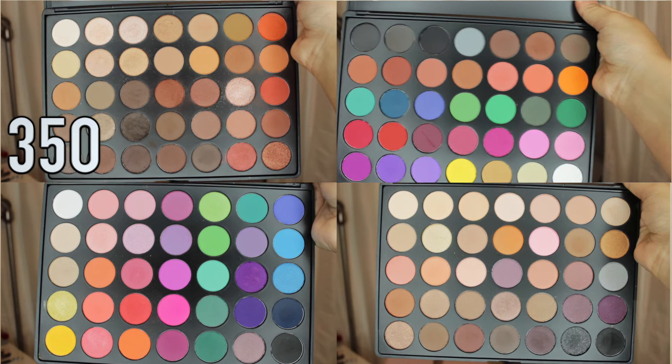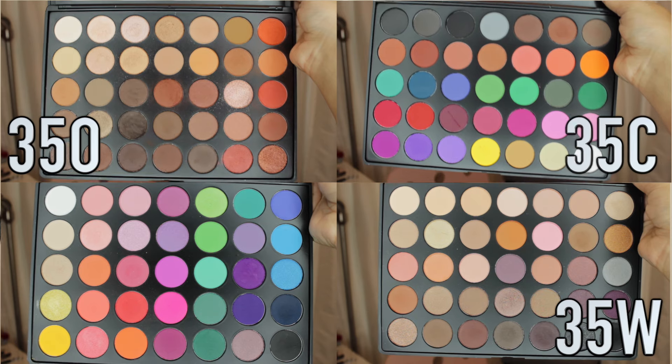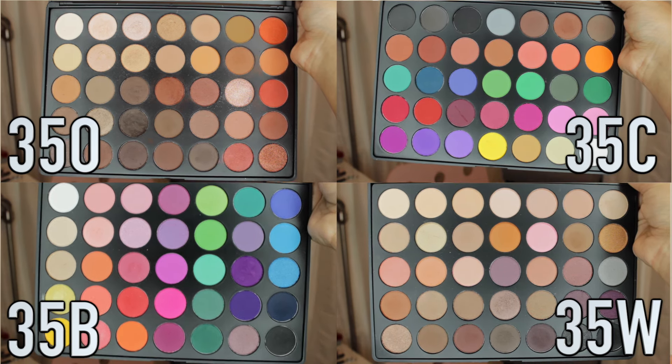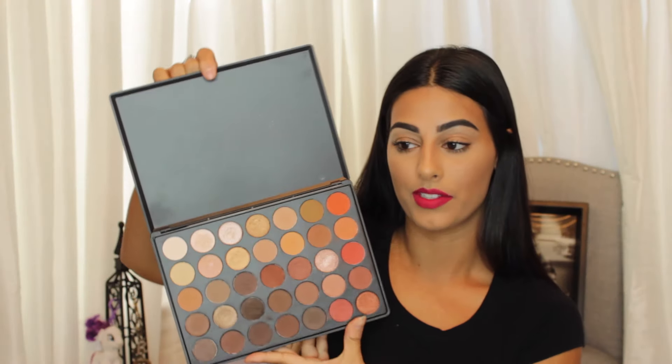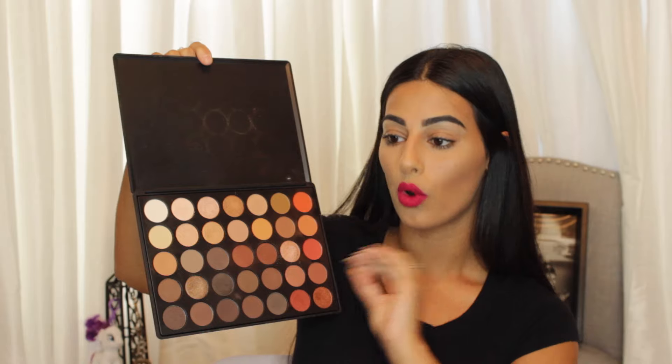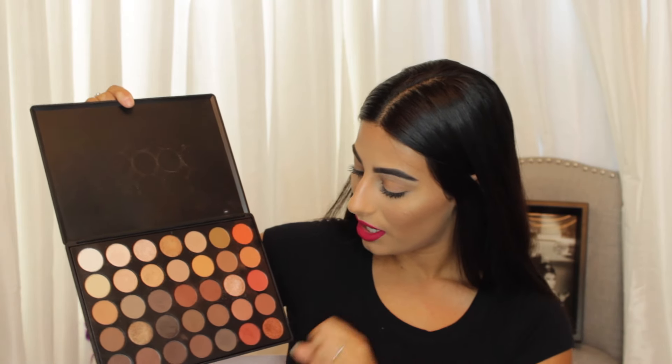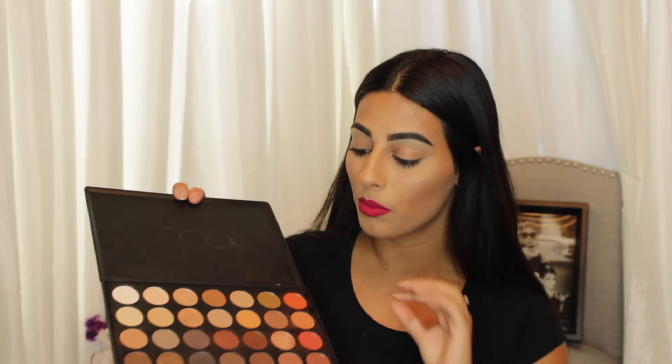Last but not least, my Morphe Brushes palettes. I have four: the 35O, 35W, 35C, and 35B. My favorite is the 35O — I'm sure you've heard about it because everyone raves about it. It's the most perfect warm tones palette — shimmery tones, matte highlights, crease colors, dark colors, perfect lid colors. I know everyone talks about it, but there's a reason. It's very affordable, you get a lot of shades, they blend amazingly, look amazing, and last all day.